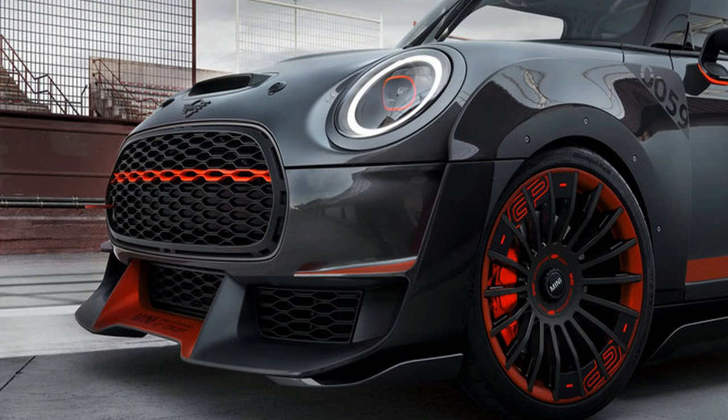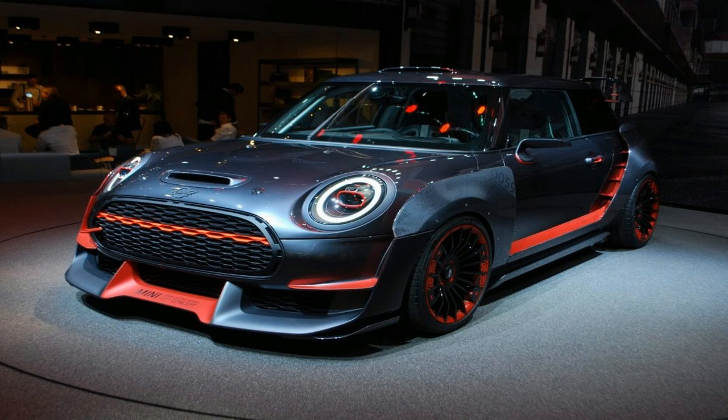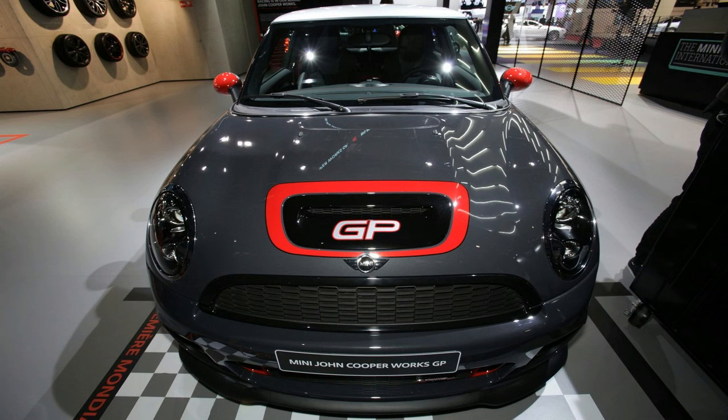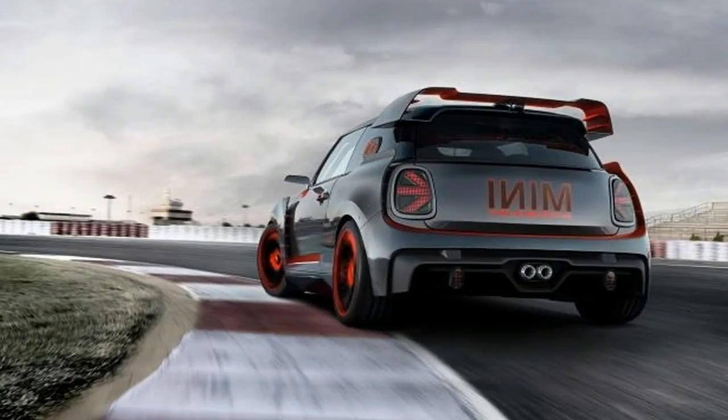For those of you willing to write the Mini Cooper off as cute and dumb and not badass enough, I invite you to examine the Mini John Cooper Works GP — a special edition variant of the previous R53 and R56 generation Mini Coopers with no back seat, extra track goodies, more power, no automatic option, a bonkers aero kit and much more to make it kick tons of ass.